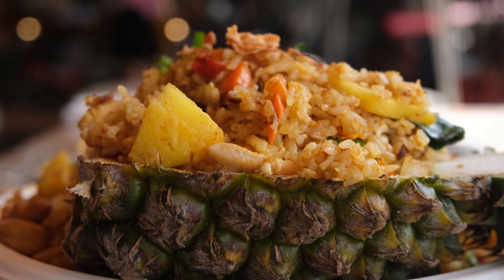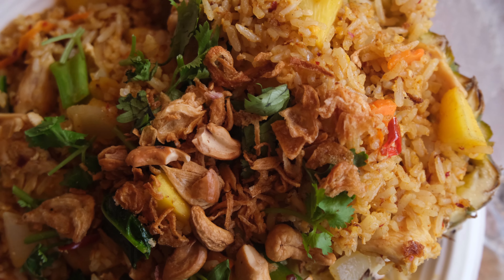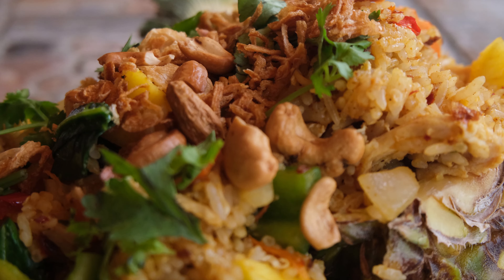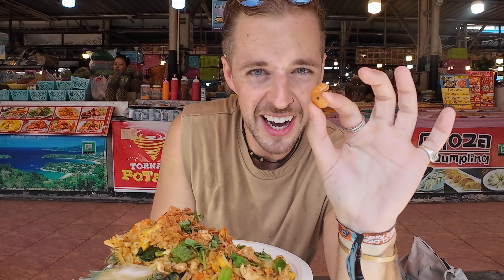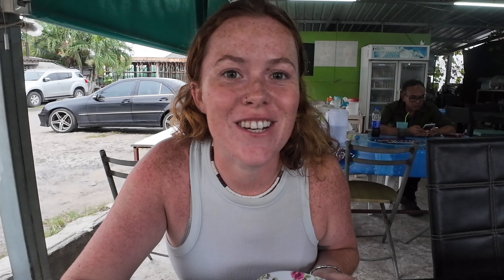A very common dish you find all over Thailand is fried rice, and you can get this in so many different forms. Normally it's the one most westerners or visitors will go for — it's a safe bet — but if you're looking for something a bit more elite and aesthetically pleasing, this is the best fried rice to go for. This is a pineapple fried rice, and as you can see it comes inside a pineapple itself. They scoop out the middle, do the whole fried rice in a wok, and chuck it back into the pineapple with all the pineapple chunks cut up throughout it. It just looks incredible. You've got chicken, onions, green peppers, red chilies, crispy onions, and it is topped with loads of big cashew nuts. Because of the cashews, it's a bit more pricey than standard fried rice — expect to pay around double — but it is so worth it.